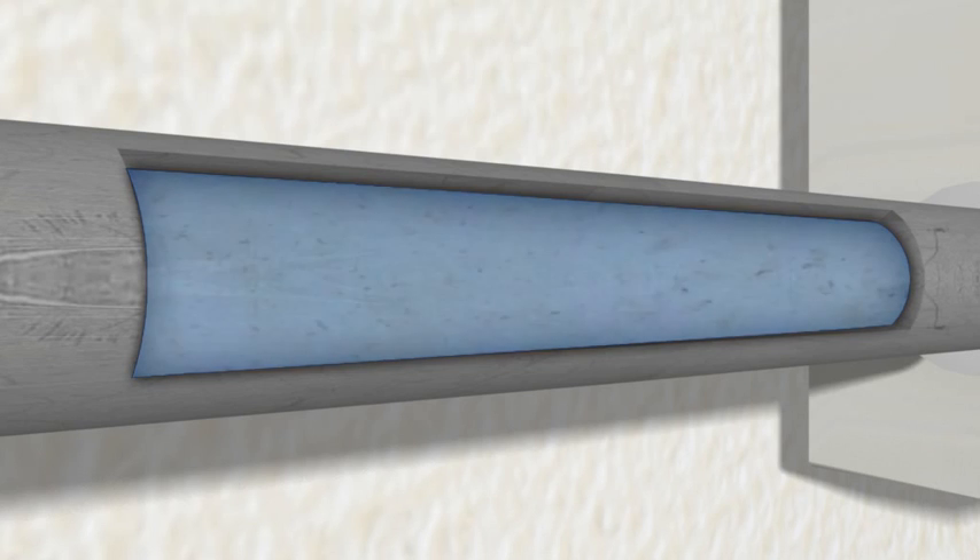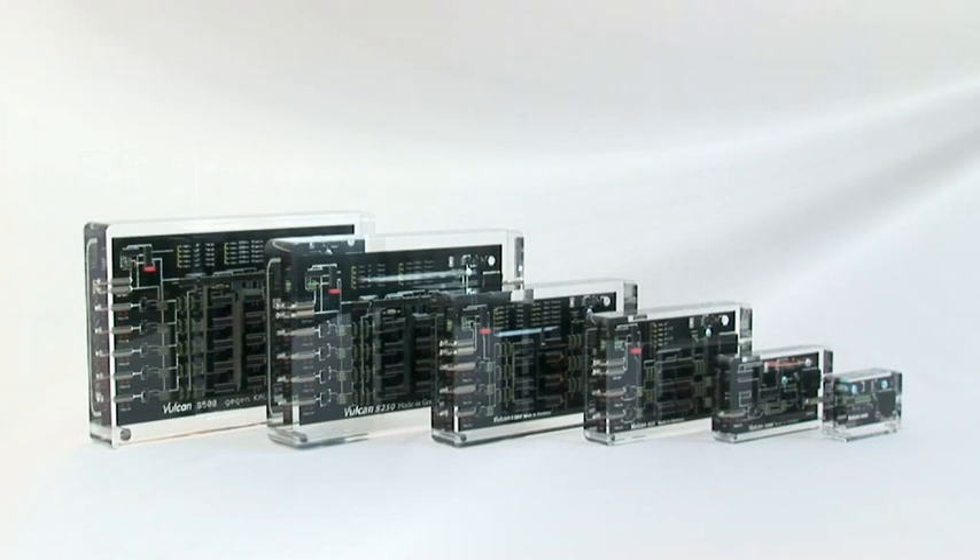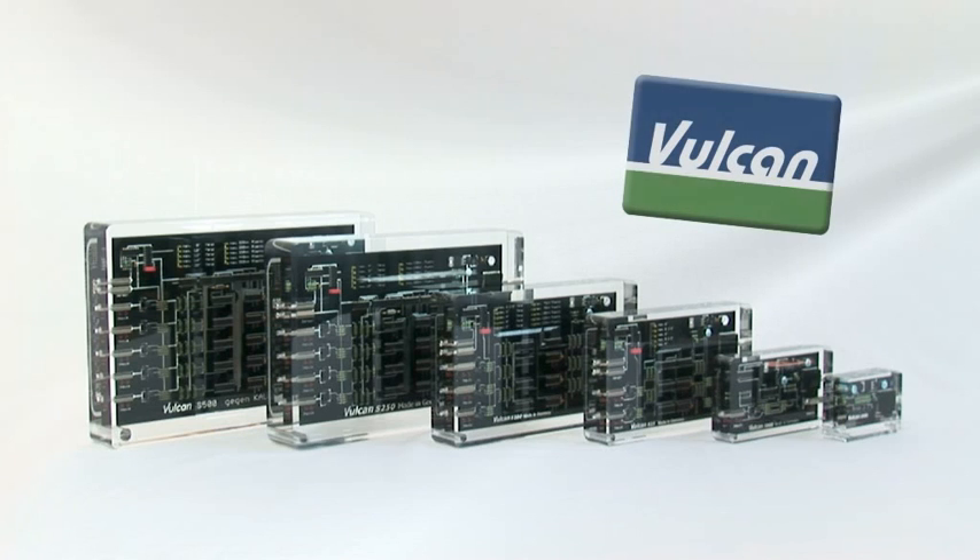One millimeter of scale encrustation alone takes away 10% of heating efficiency. Considering today's energy costs, it's easy to calculate how much money literally goes down the drain. However, there is a very simple solution to the scale problem: the eco-friendly Vulcan system by CWT.